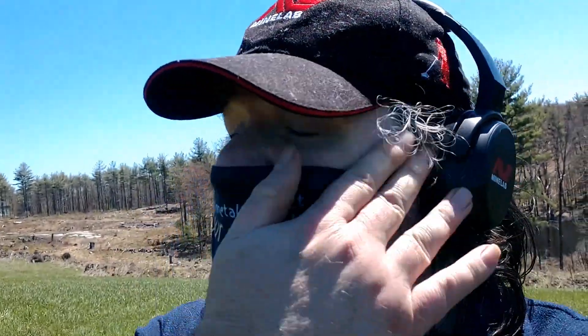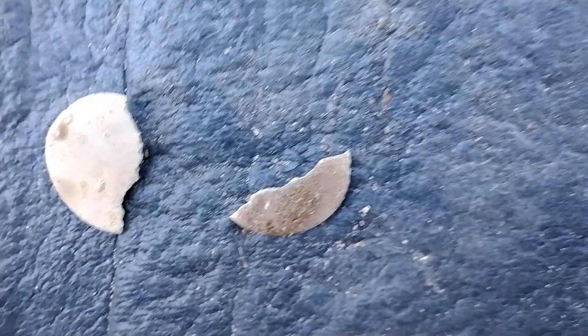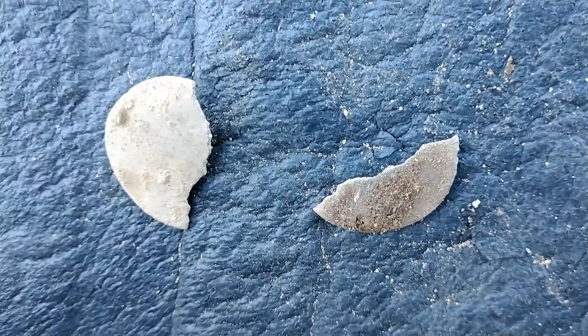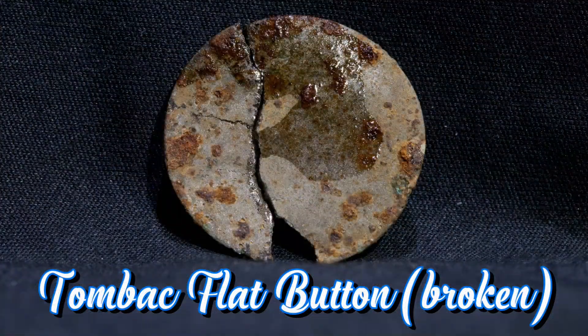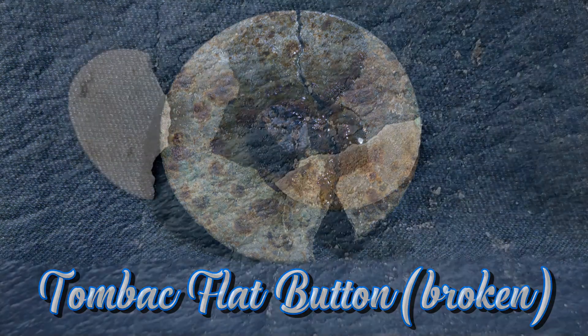I was a little off target. We got a beautiful flat button, 1700s, and as you can see, I broke it. If I had been on target that wouldn't have happened, but oh well — it does happen occasionally. It's still a beautiful find. I'll treat it with peroxide, glue it together, and put renaissance wax on it to preserve it as best I can. Still a beautiful piece of history. Very, very rarely do I break a target — I can't remember the last time.